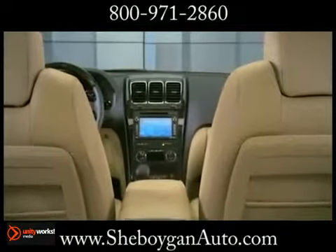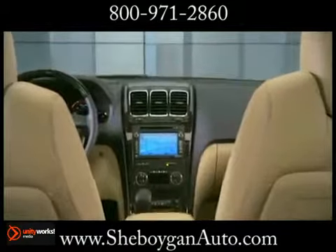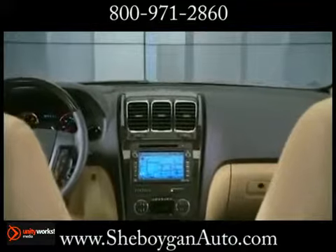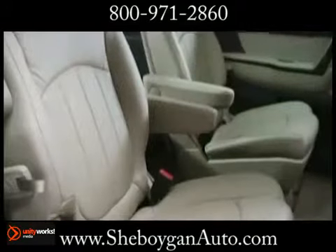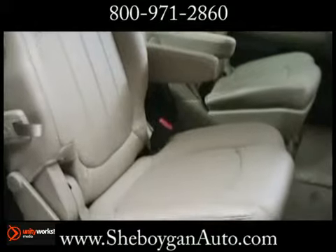Step inside the Acadia and you'll find a detailed environment that's refined and inviting. It has heated and cooled leather seats, a mahogany wood steering wheel, plus interior wood tones and chrome accents that emphasize luxury.